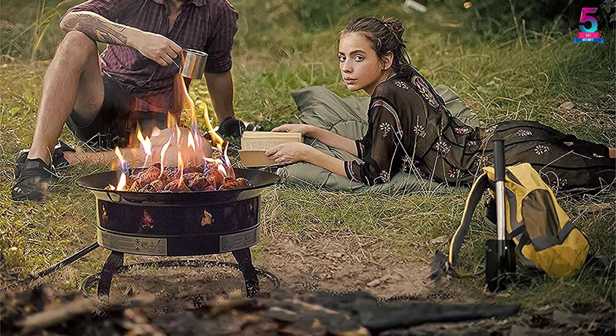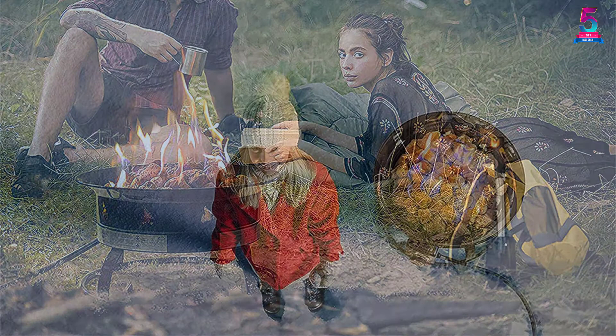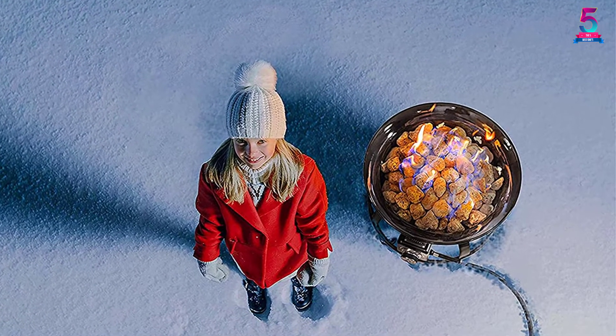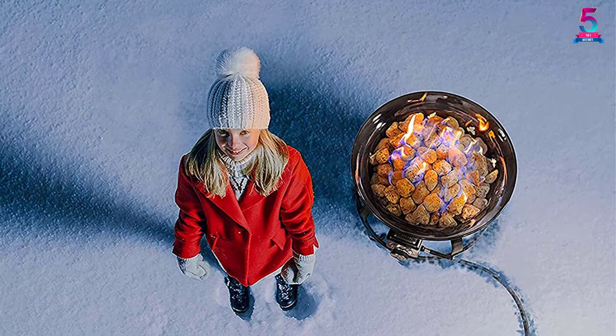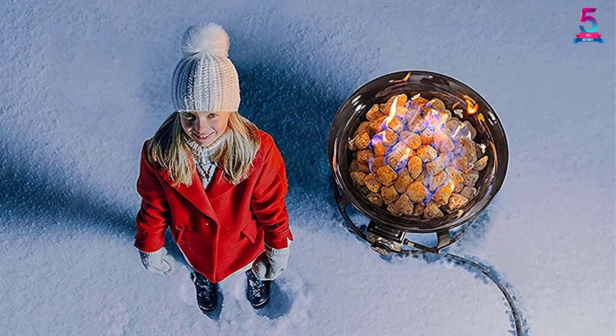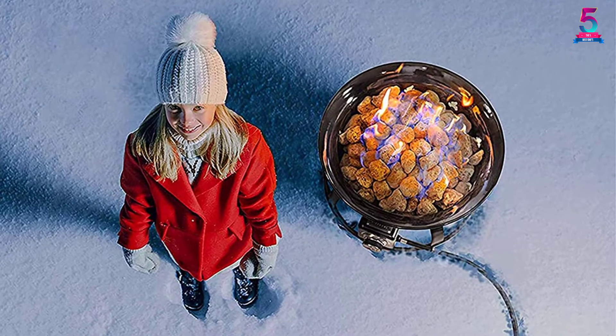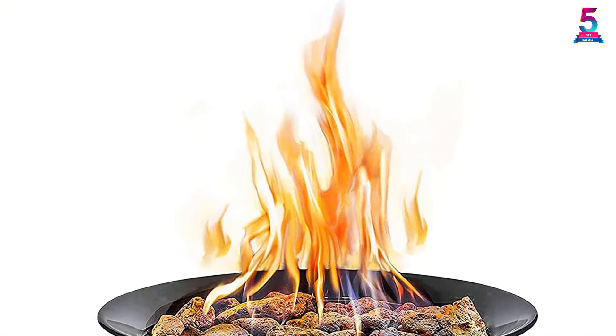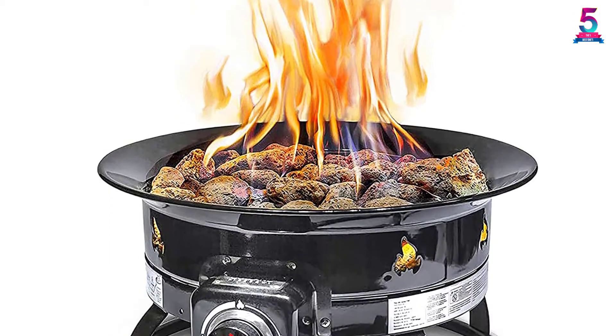The gas used by this heater is propane, which produces a blue flame. It has an adjustable regulator to ensure you get the exact heat you want. This is a complete fire pit kit that anyone would want to try. It has been CSA approved, is compact, and therefore easy to carry to wherever you wish to use it.